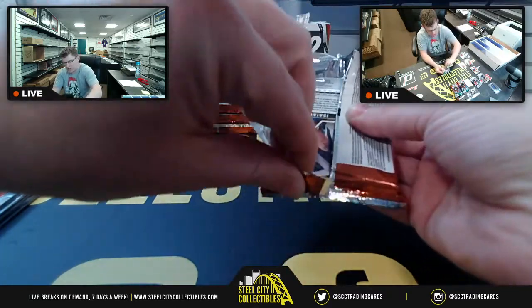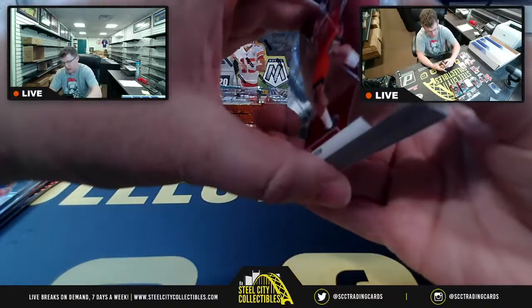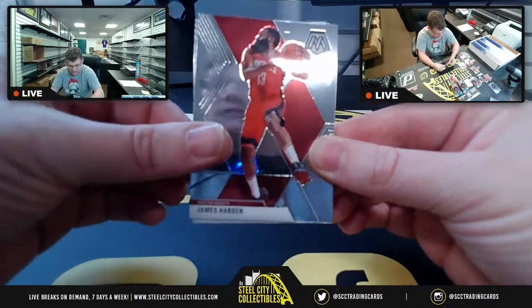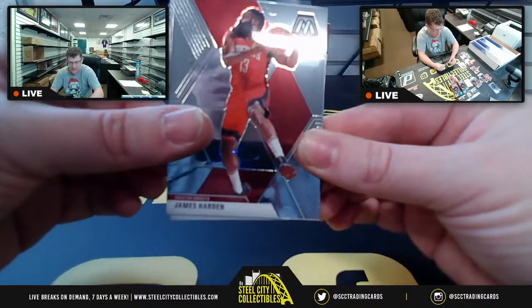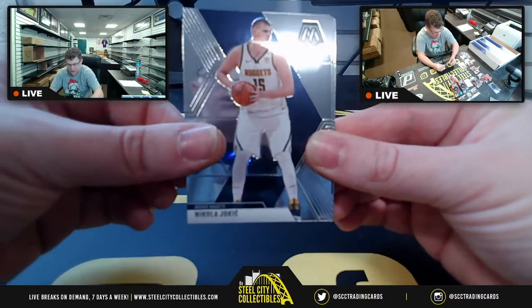I had to refresh myself on the divisions, but it actually didn't take as long as I thought. It's not that hard once you think about the team names and where they are geographically on the map.